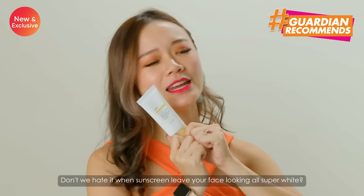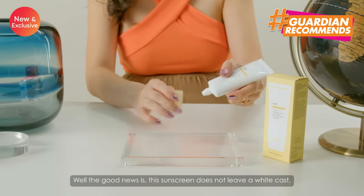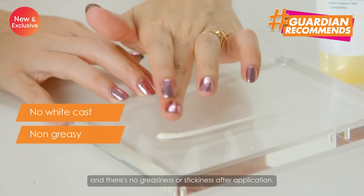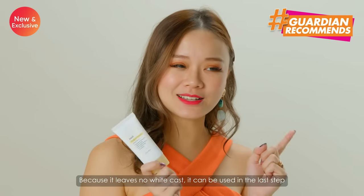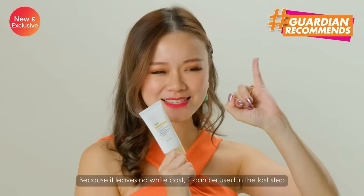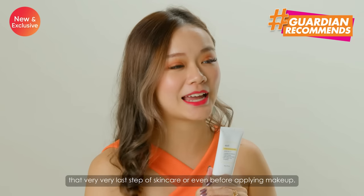Don't we all hate it when you leave sunscreen on your face looking all super white? Well, the good news is this sunscreen does not leave a white cast and there's no greasiness or stickiness after application. Because it leaves no white cast, it can be used in the very last step of your skincare or even before applying makeup.